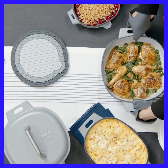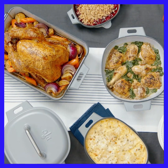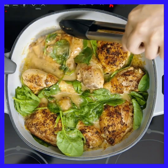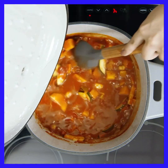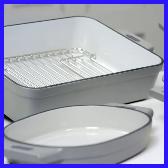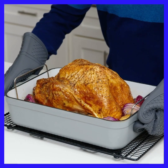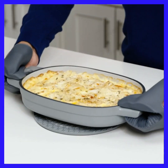For one-pot meals that I'm going to take straight to the table, enameled cast iron is my go-to. It has all the even cooking and heat retention you get from seasoned cast iron, plus the enameled coating makes it easy to clean in the dishwasher, and it never needs seasoning. All our cast iron is made with sturdy handles that make these pots and pans easier to move when they're full of food.